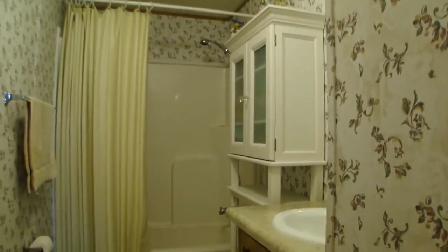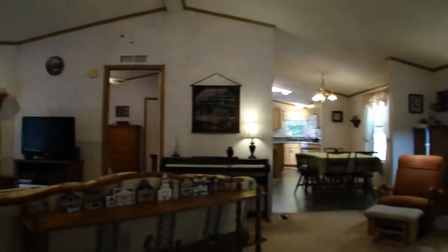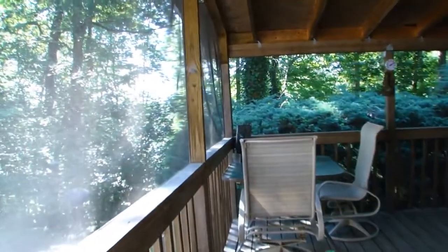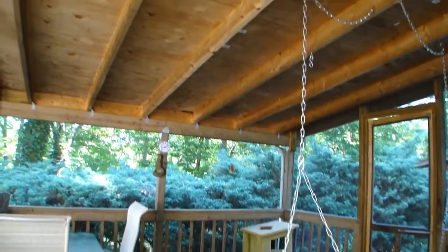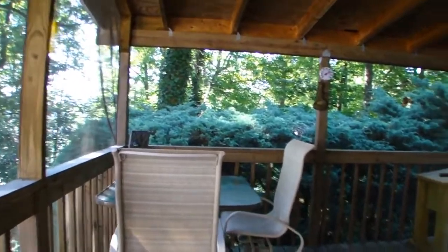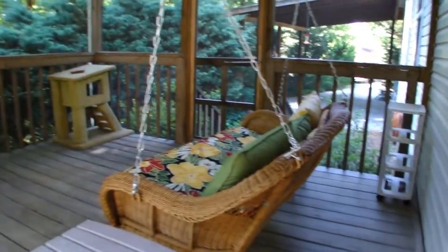Now I'm going to take you outside and show you the decks. There's one in the front and one in the back. The back deck is actually a screen porch, and the front deck is open. This is handicap accessible through these beautiful French sliding doors. It's a lovely, lovely deck. So beautiful here — it's so quiet, I hear the birds. You could actually come out here and drink your morning coffee or eat breakfast at the table. They've got a beautiful swing hanging here.